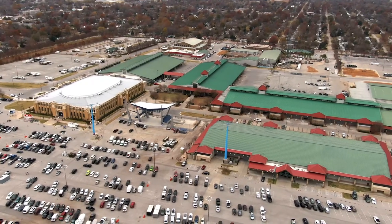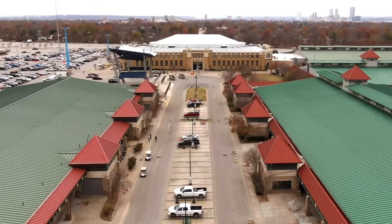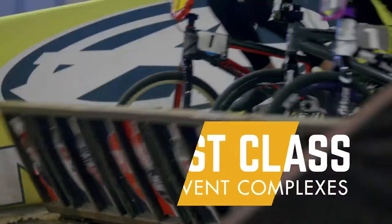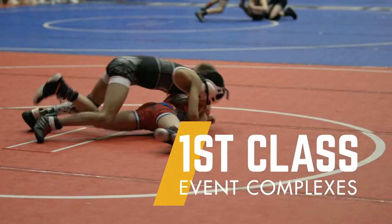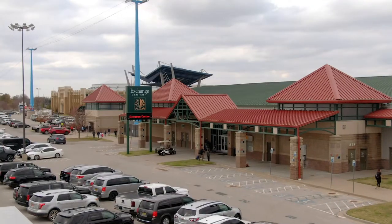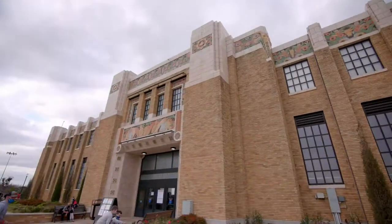Tulsa's Expo Square exhibit facilities encompass a multitude of options that vary in size and amenities. Each year, millions of visitors experience one of the best event complexes in the country, which features the River Spirit Expo, Exchange Center, Central Park Hall, and the Pavilion.